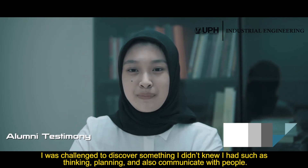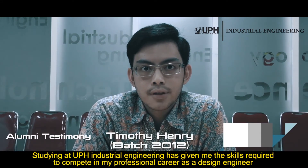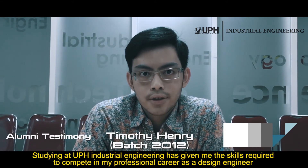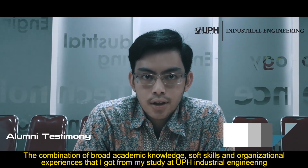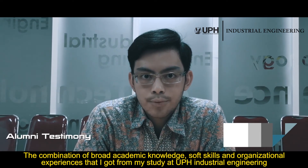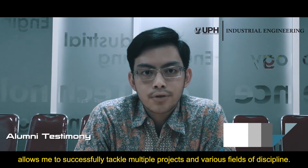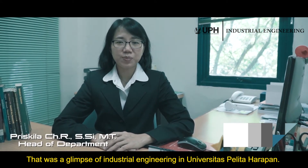Studying at UPH Industrial Engineering has given me the skills required to compete in my professional career as a design engineer at one of the renowned manufacturers of electric home appliances. The combination of broad academic knowledge, soft skills, and organizational experience that I got from UPH Industrial Engineering allows me to successfully tackle multiple projects in various fields of discipline. That was a glimpse of Industrial Engineering at Universitas Pelita Harapan.